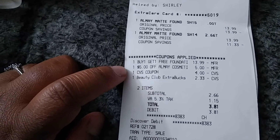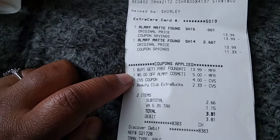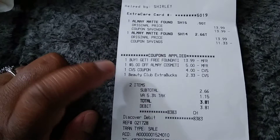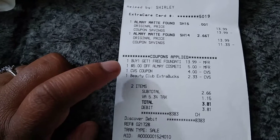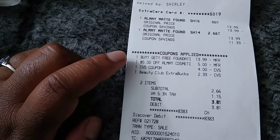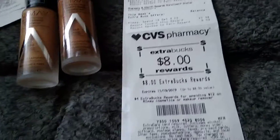There was also supposed to be a $5 off $25 Almay coupon, which didn't come off — I'm not sure why. I gave a $4 extra care buck, and the cashier also put in a $3 beauty buck that I had sent to card without me asking. The total ended up being $3.81, and since Almay has a spend $12 get $4 extra care buck deal, I got an $8 extra care buck back, which is not bad.